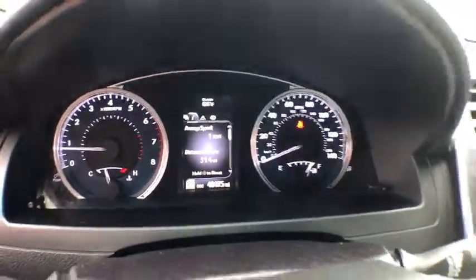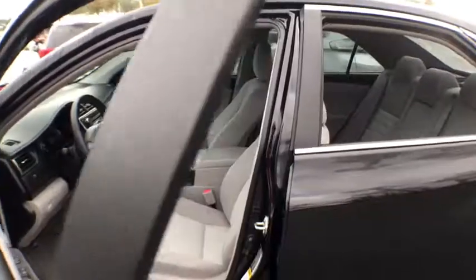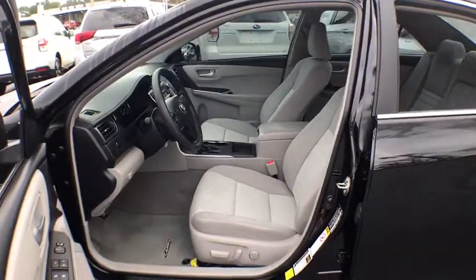Power windows, power door locks, clock, side airbag, CD player, overhead console, center console, tachometer, daytime running lights.